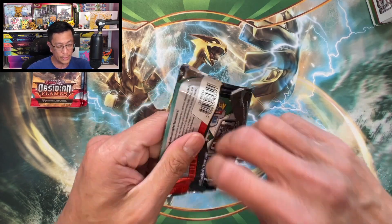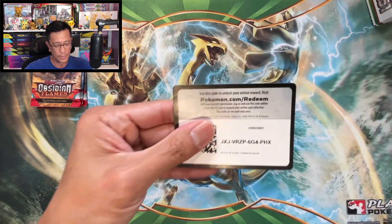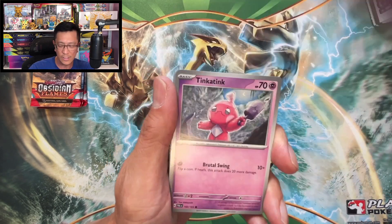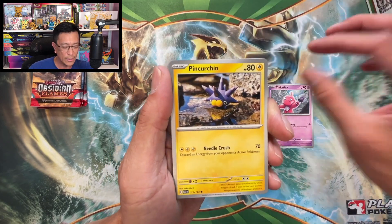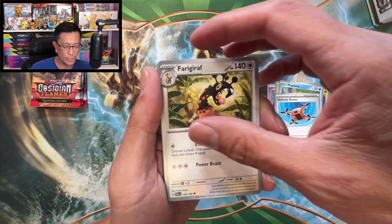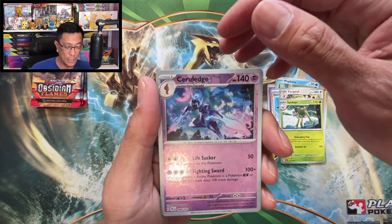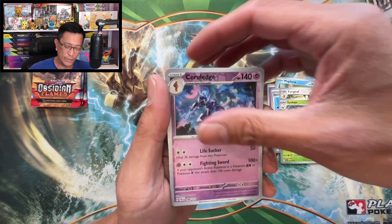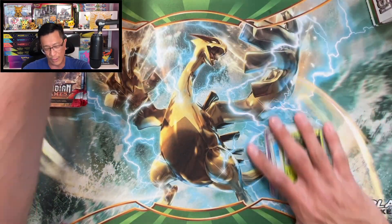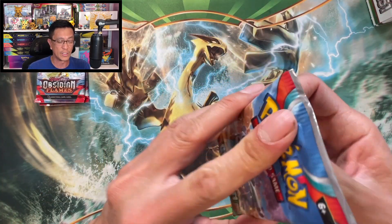Paldea Evolved — here we go. That code came off easily. Psychic Energy, Tinkatink, Pincurchin, Makuhita, Magikarp, Delivery Drone, Palafin, Salazzle, Ledge reverse holo, Shroodle reverse holo, Wigglytuff holographic. Some of these Pokémon names are just so hard to pronounce. Obsidian Flames.